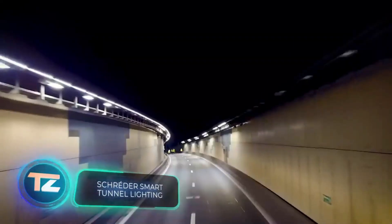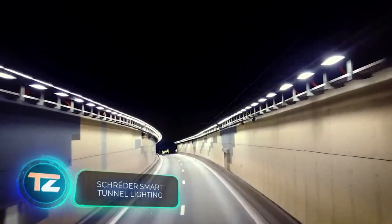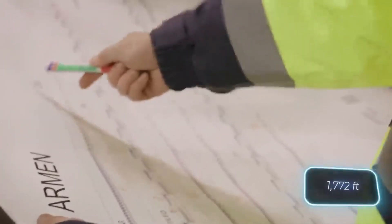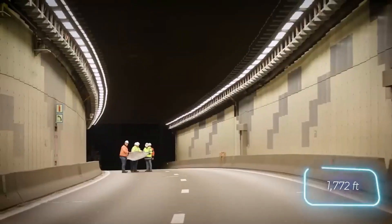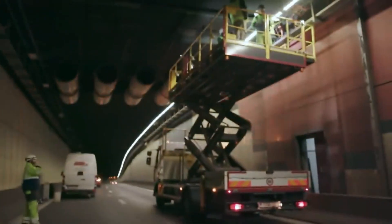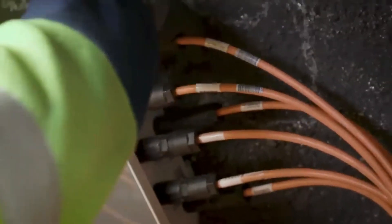Schrader knows its stuff when it comes to tunnel lighting. They did a job on one of Belgium's busiest tunnels, decking out the 540-meter stretch with 1,400 LED lights. They did all the installing at night, causing minimal lane closures.